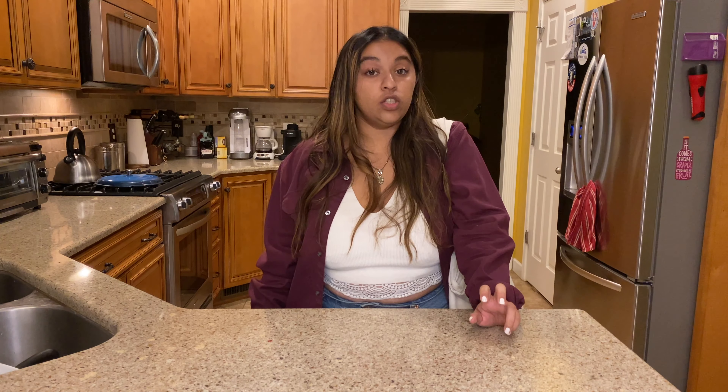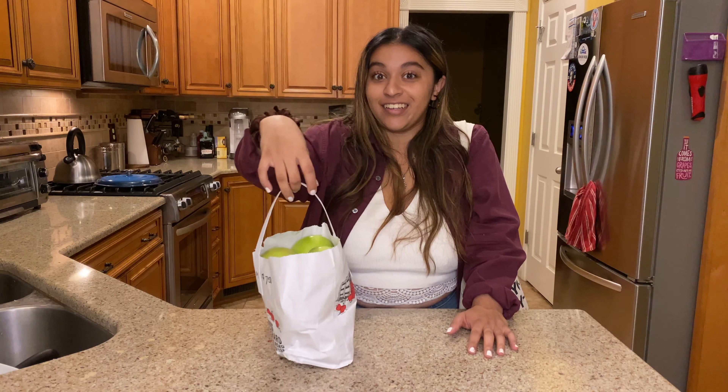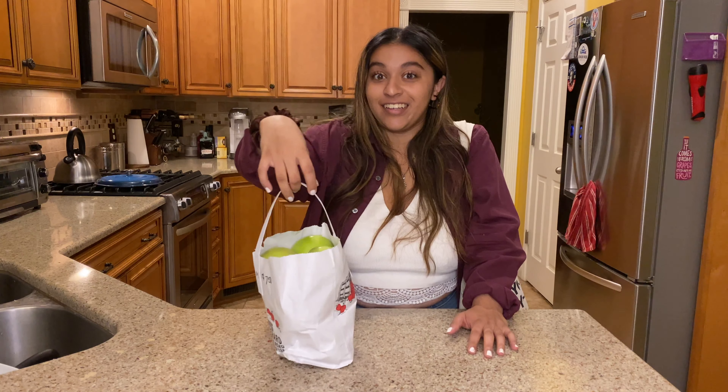We just got home from the apple orchard. I've been to one apple picking place before, but this was different because their orchards were young orchards, so we couldn't pick anything, which I understand. But they gave us apples.